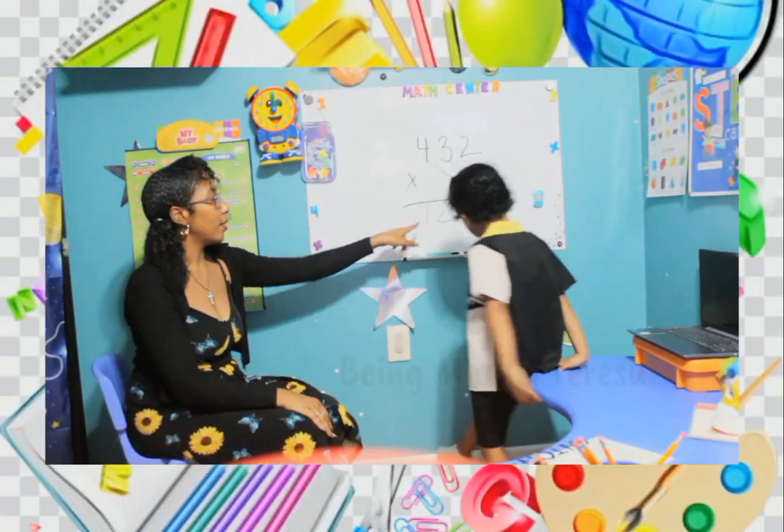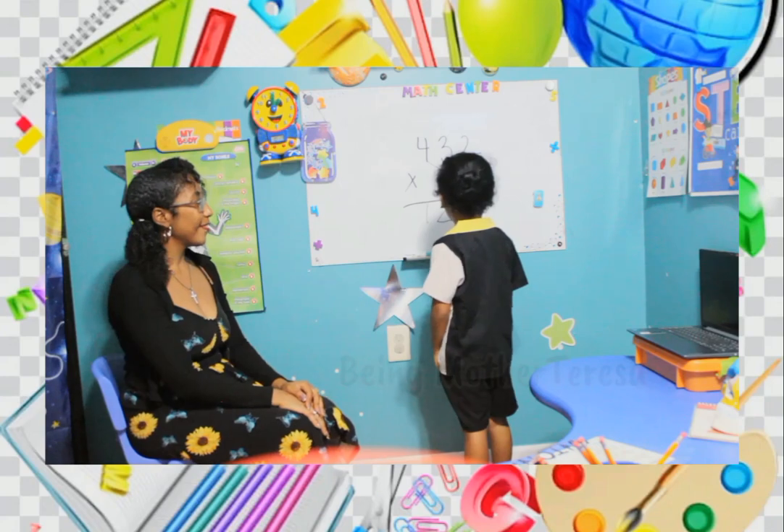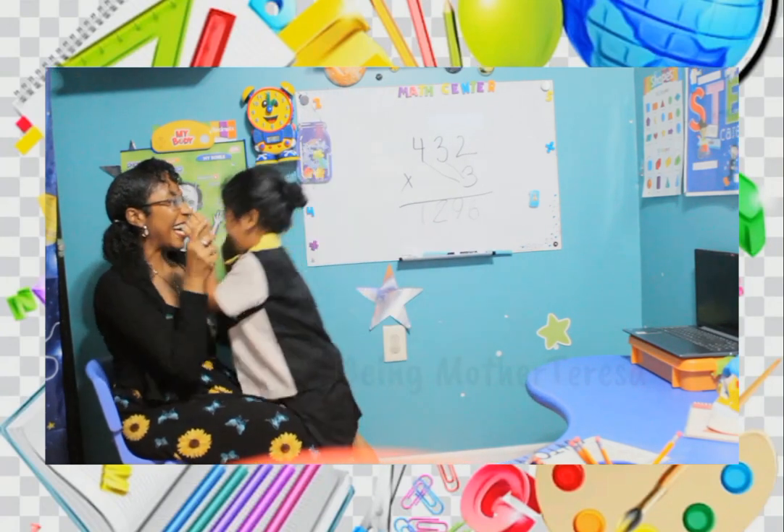How do you read this number? One thousand two hundred and ninety-nine. Are you ready? Correct. Good game!